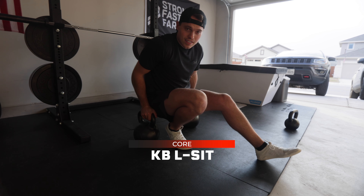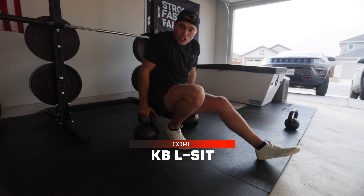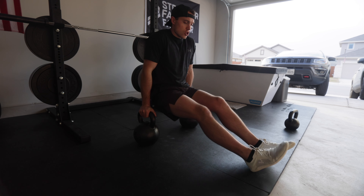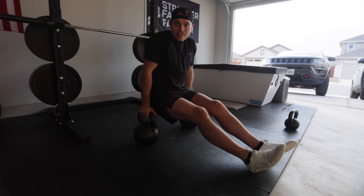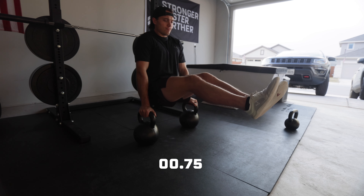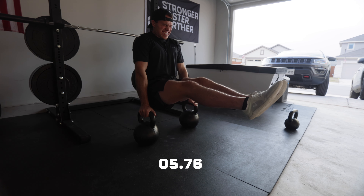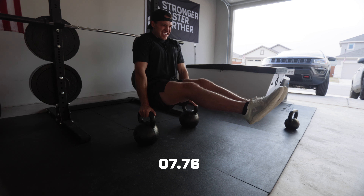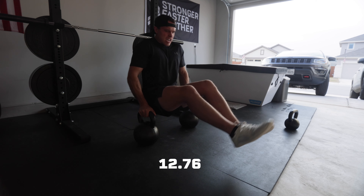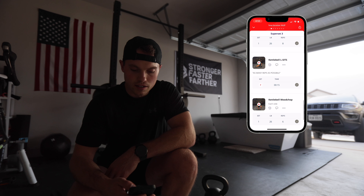I just started doing these L-sits a couple weeks ago with the kettlebells — they're so freaking hard. I'm just gonna go for as long as I can, try and get like 10 seconds. If you can beat this, I want to see it because these are hard. Core is all done, let's swipe over.